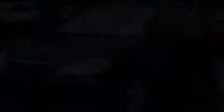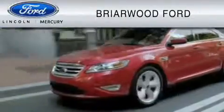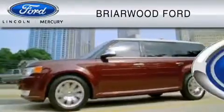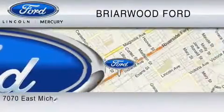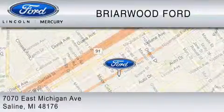We invite you to contact us today to learn more about this vehicle. Briarwood Ford is dedicated to doing everything possible to ensure that the experience you have selecting your vehicle is as pleasant as possible. We are located at 7070 East Michigan Avenue in Saline.